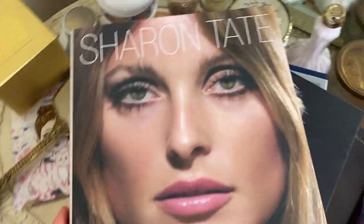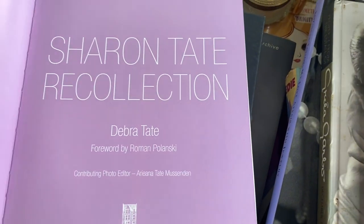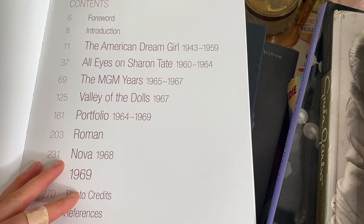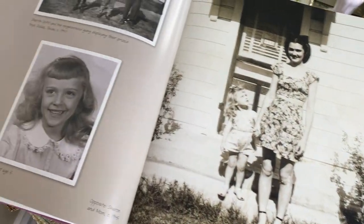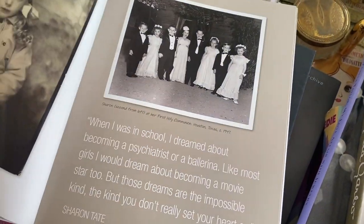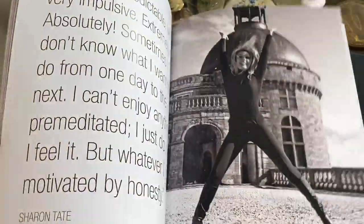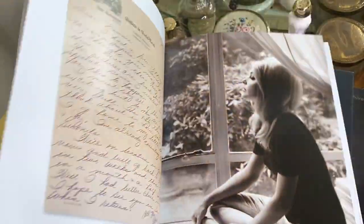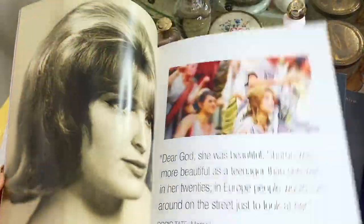Then I have another Sharon Tate book, this one written by her sister Deborah Tate. It's a really nice book with beautiful pictures and it talks about her biography. It has all these old photos of her — I really like this one if you're a Sharon Tate fan. I love the colored pages, the pink and the purple.